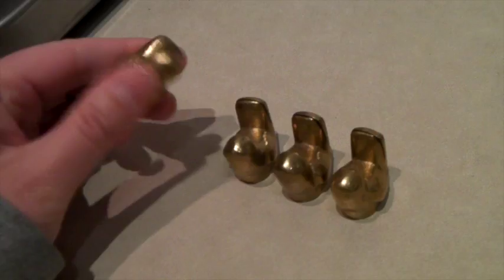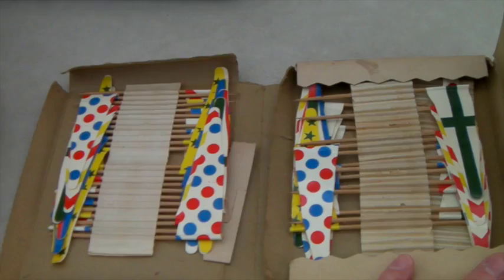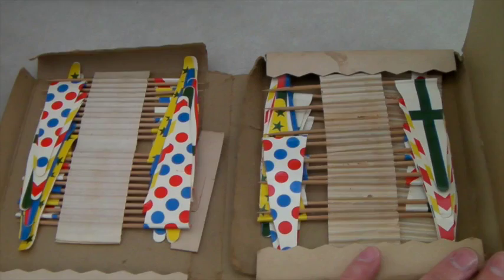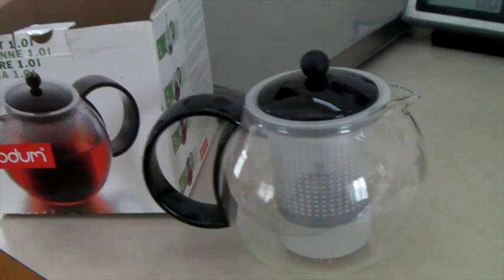These are a set of vintage cocktail flags or drink flags. I had them up for $25 but took an offer of $18 — so that's pretty good. This is a Bodum new-in-the-box tea press brewer. The box has a little wear but it's brand new, never used. It sold for $25.